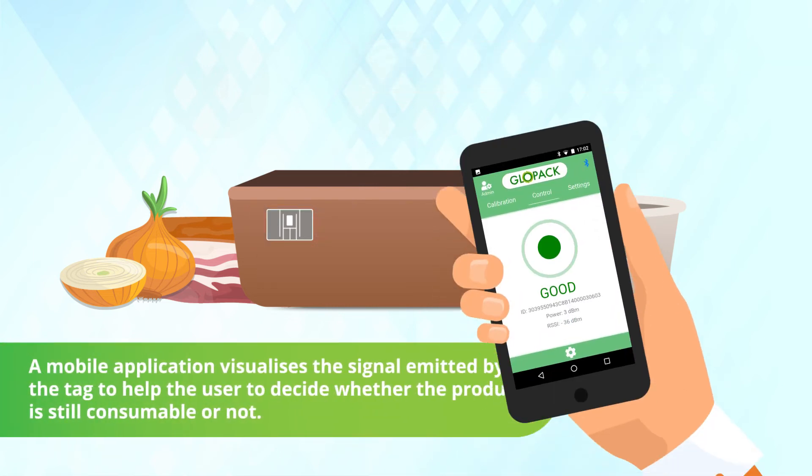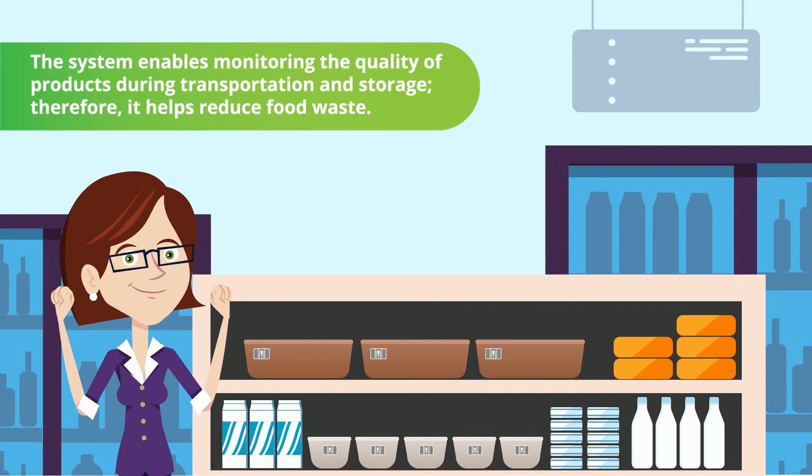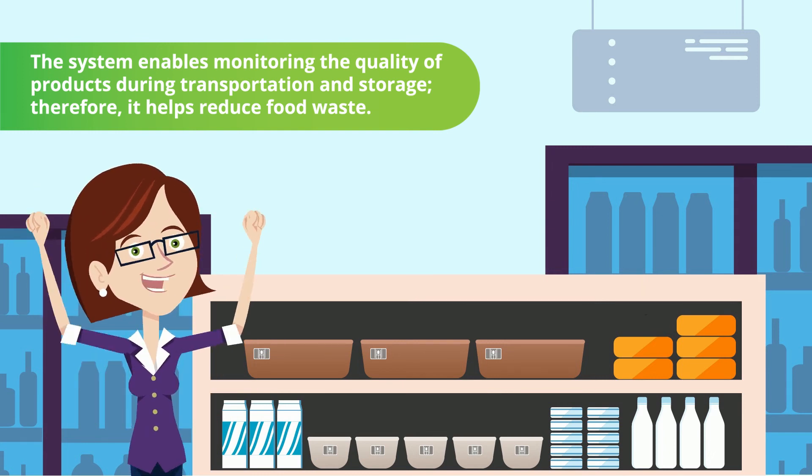A mobile application visualizes the signal emitted by the tag to help the user decide whether the product is still consumable or not. The system enables monitoring the quality of products during transportation and storage. Therefore, it helps reduce food waste.